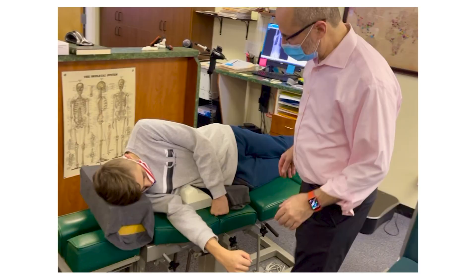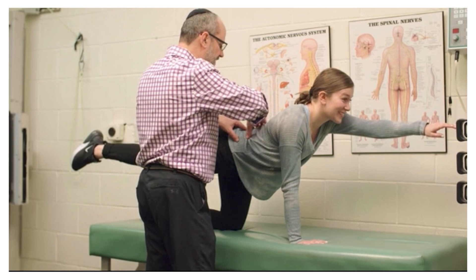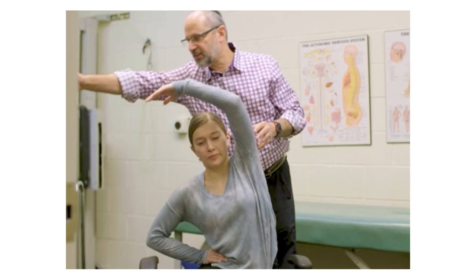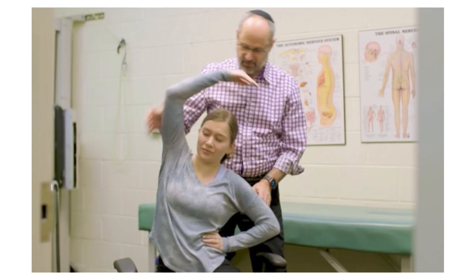They come back here for checkups. We want to evaluate them and make sure that everything's going according to plan. We want to make sure that the curve is not progressive in spite of the program, because that can happen in rare cases — so we're very vigilant. However, we don't just sit back and wait. We take action, we develop a program for that child, and we're able to knock the curve down and stabilize it.